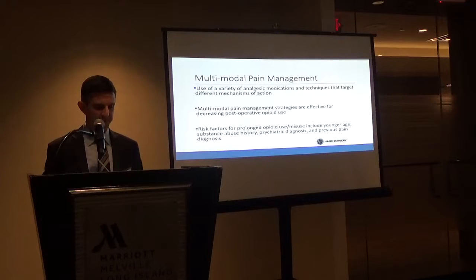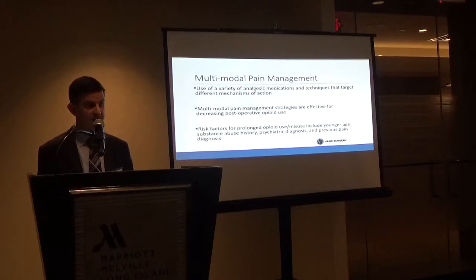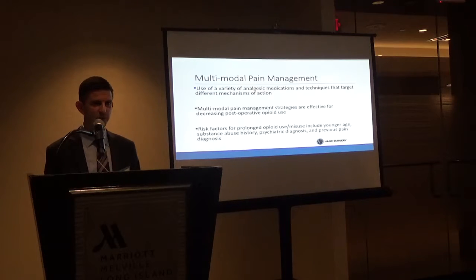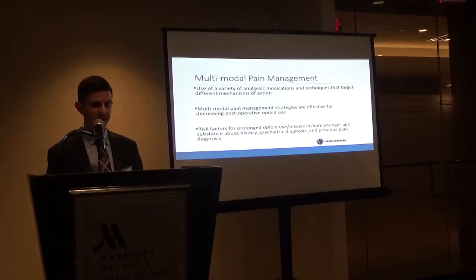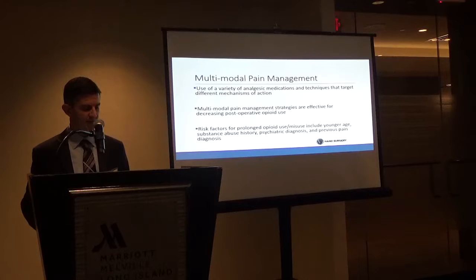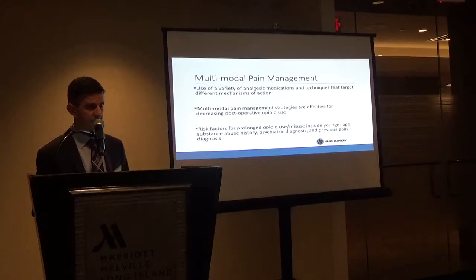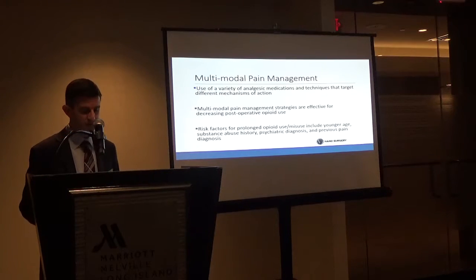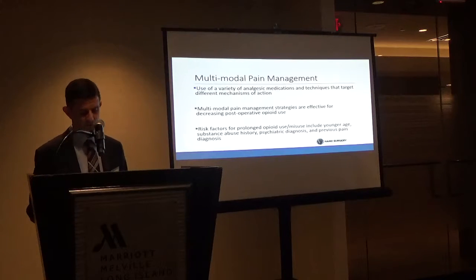What's really coming out now, supported by evidence, is multimodal pain management — using a variety of analgesic medications and techniques targeting different mechanisms of action. This has been shown to decrease opioid use. Risk factors for prolonged opioid use or misuse include younger patients, history of substance abuse, any psychiatric diagnosis, and patients with chronic pain.